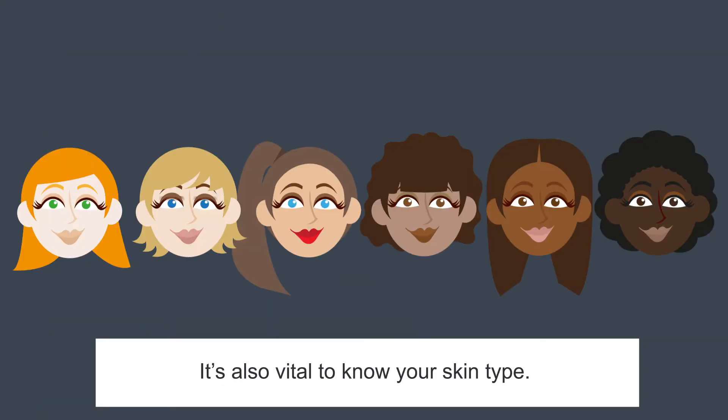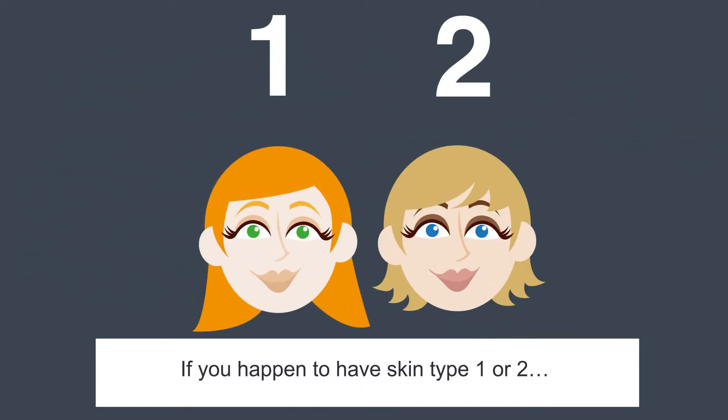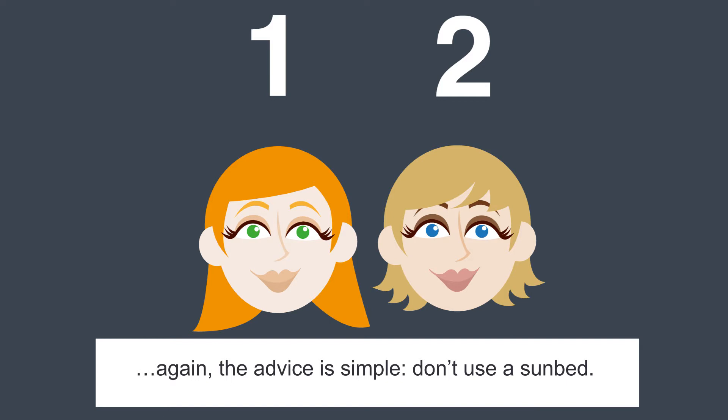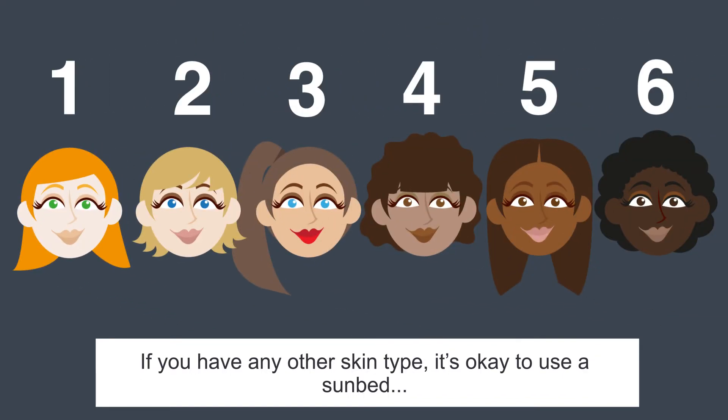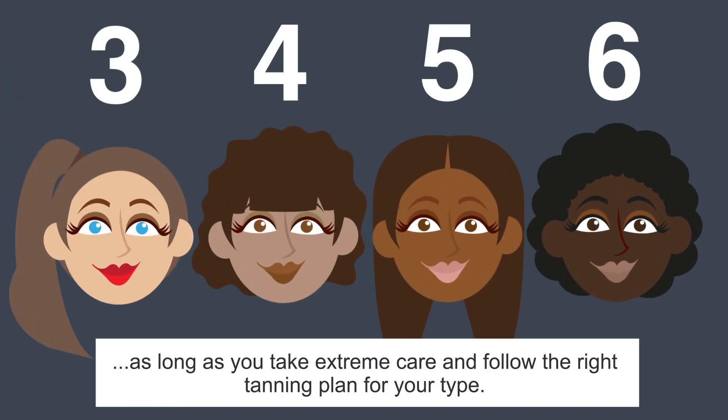It's also vital to know your skin type. There are six of these, and your salon should be able to help you determine yours. If you happen to have skin type one or two, the advice is simple: don't use a sunbed. If you have any other skin type, it's okay to use a sunbed, as long as you take extreme care and follow the right tanning plan for your type.